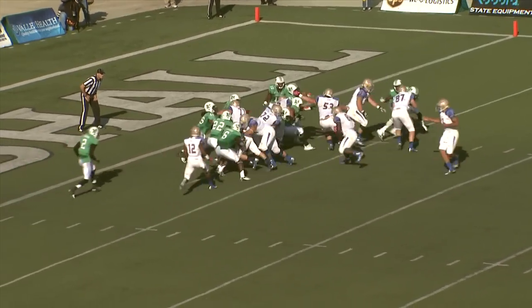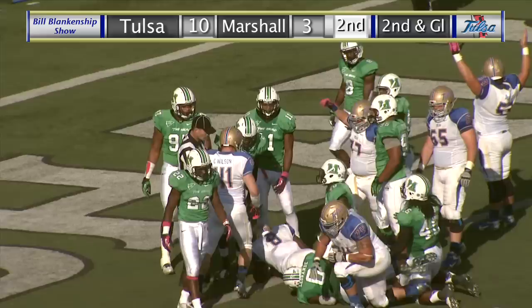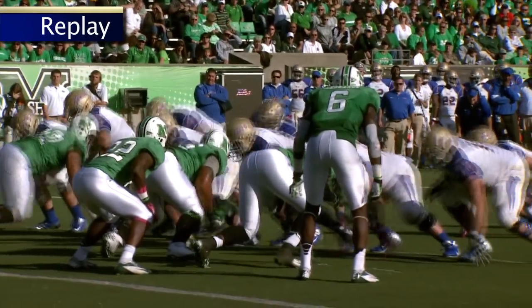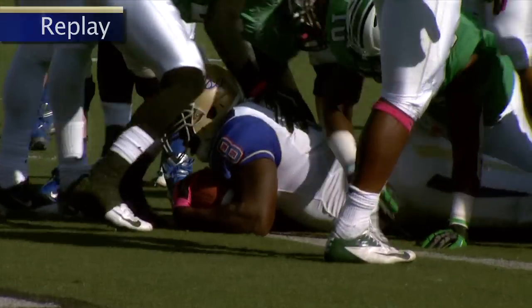Eye backfield and the handoff — Singleton up the middle. He charges to the 1, near the end zone. Now the signal — touchdown TU! Singleton up the middle with a 3-yard touchdown run. And Cody Wilson comes out of the pile pumping his fist — he must have been leading him through the hole.